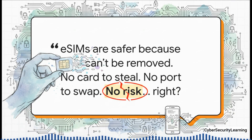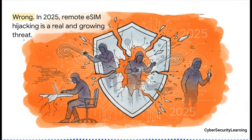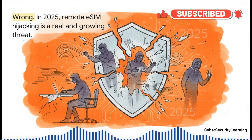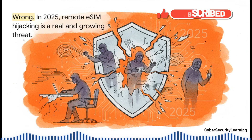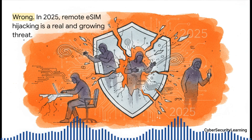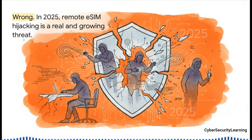But here's the thing — that assumption completely misses something. By getting rid of that physical vulnerability, we've swung open the door to a whole new world of digital ones. Right now, in 2025, that belief isn't just wrong. It's dangerously outdated. There are three proven real-world techniques that let attackers — anyone from a common scammer to a sophisticated spy agency — hijack your eSIM profile completely remotely. They never have to touch your phone. So what is the single weakest link that makes almost all of these takeovers possible? We are going to answer that exact question by the end of this explainer.